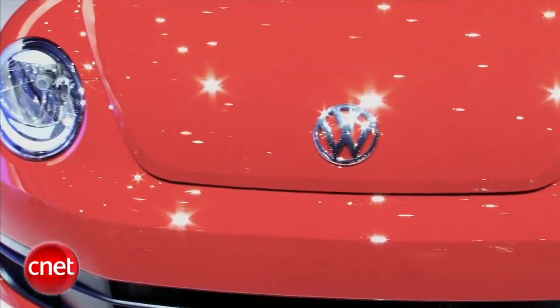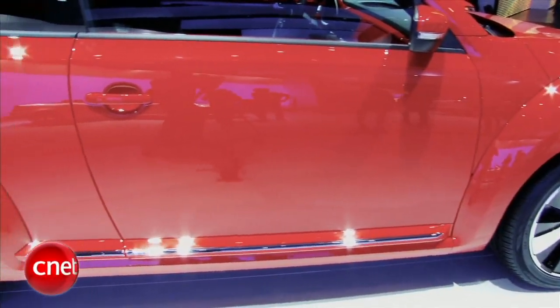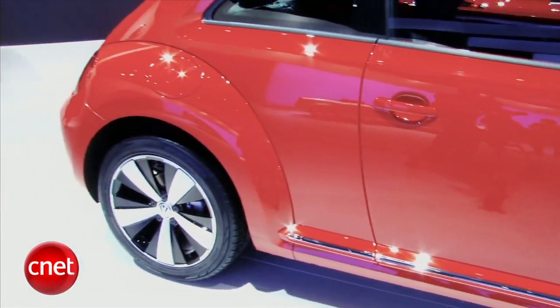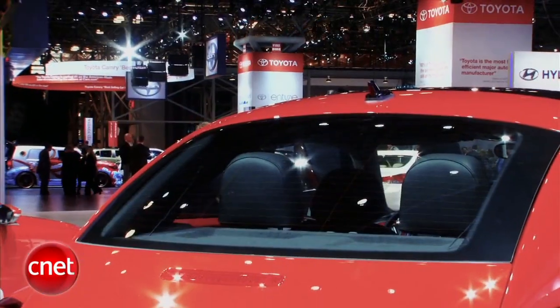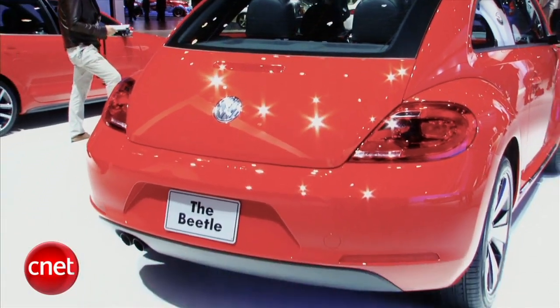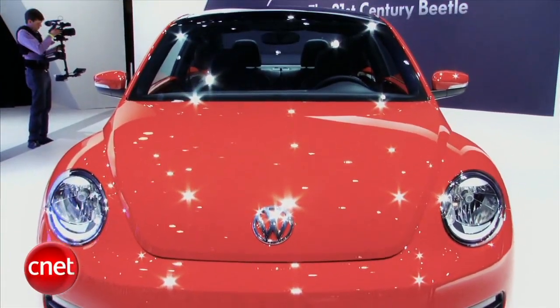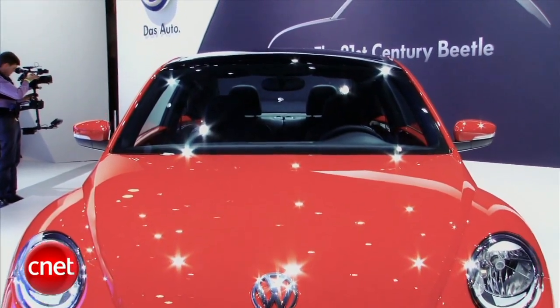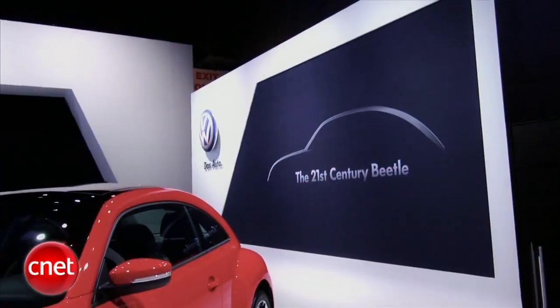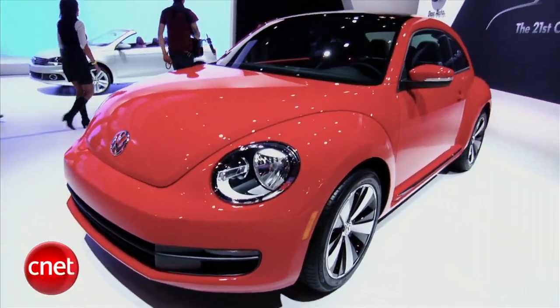Most exciting is a torquey 2-liter TDI that should deliver 29-40 MPG, but there's also word of a Beetle R with a 270-horsepower turbo motor out of the Golf R. VW needs this new Beetle to deliver more than the 7% or so of its sales it's been doing the last couple years, if the company wants to hit its audacious goal of being the world's biggest carmaker by 2018. The new 2012 Beetle arrives in the U.S. in September of 2011.